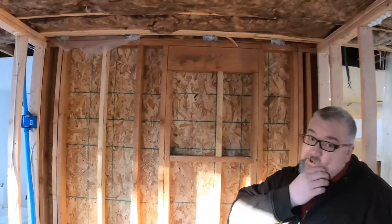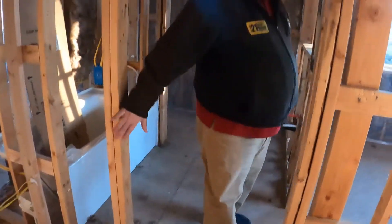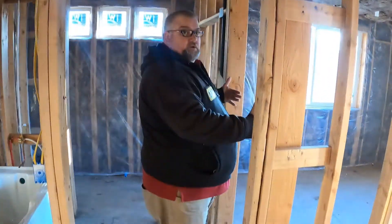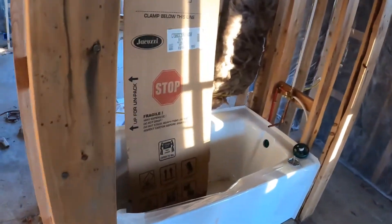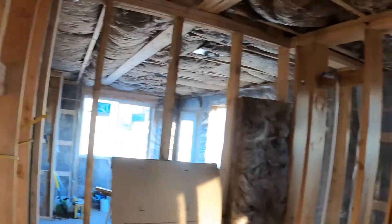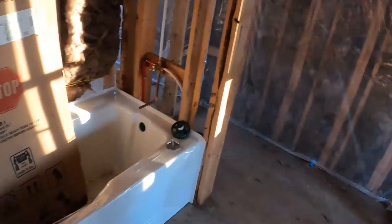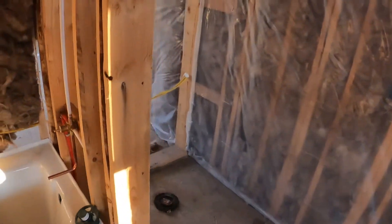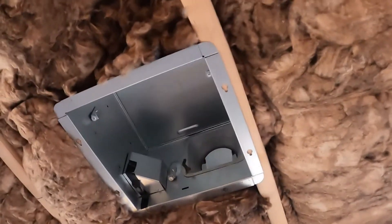We got all the framing done. With the four-way being done, we have the master closet here — a walk-in closet. There'll be an open archway and a door here. The master bath has a deep tub — a big old tub — with a nice wide space for the toilet over here.